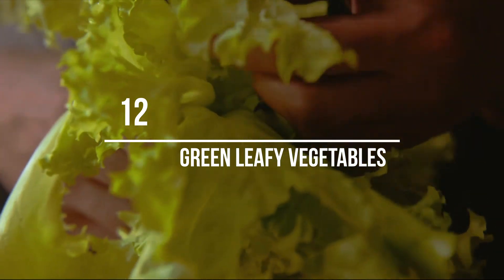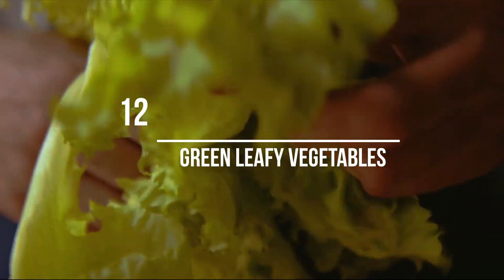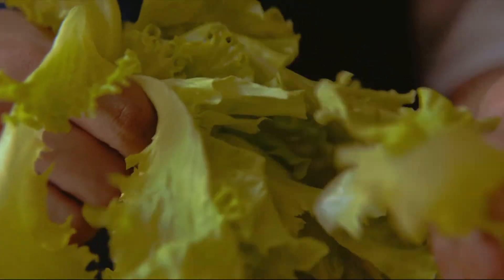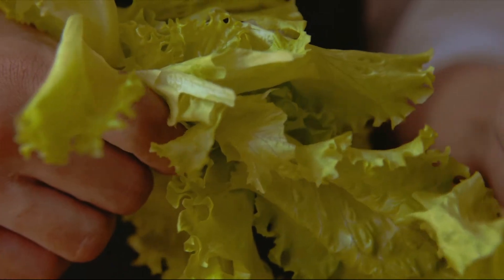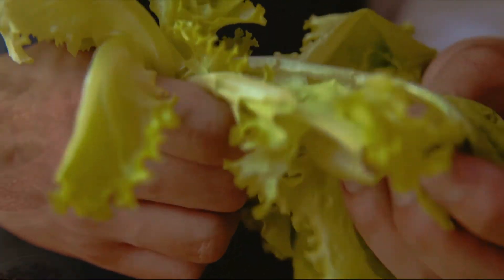Number 12: Green leafy vegetables. Green leafy vegetables like spinach and kale are low in carbs and rich in fiber, so they don't affect blood sugars. They also provide lots of vitamins, minerals and antioxidants, and help keep you full.